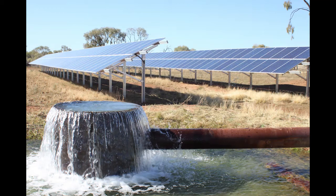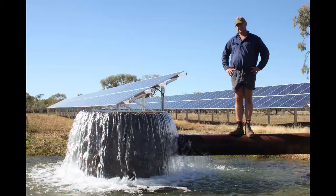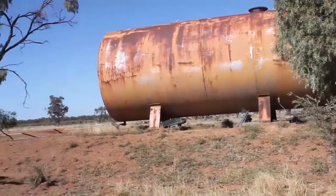We made the change to this solar-powered electric system. We'd been looking at the efficiency of our turbine pumps for a fair while and worked out there wasn't much more efficiency gains to be made, so we were looking to really decrease our diesel cost, which is our greatest cost of production.